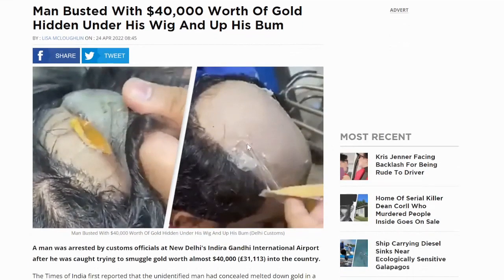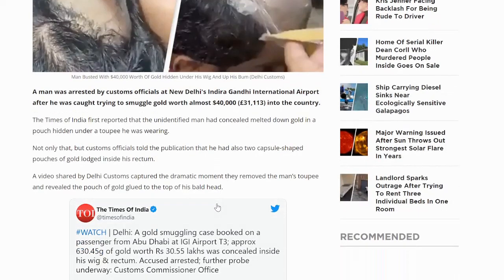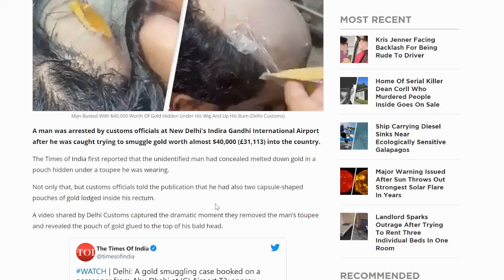Quite fascinating. A man was arrested by customs officials at New Delhi's Indira Gandhi International Airport after he was caught trying to smuggle gold worth almost $40,000 into the country. As the Times of India first reported, the unidentified man had concealed melted-down gold in a pouch hidden under a toupee he was wearing. It's pretty ingenious, as you can see here, and we'll actually watch the video to show you how well it was hidden.